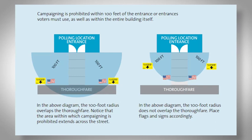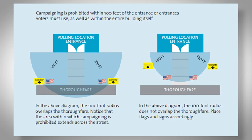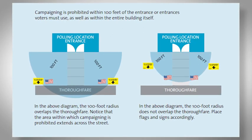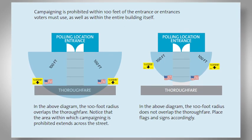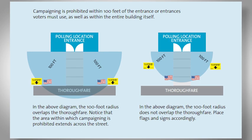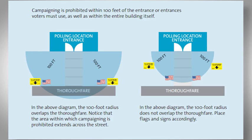You are responsible for ensuring the placement of flags, voting, and campaigning signs are posted throughout your location. Campaigning is prohibited within 100 feet of the entrance or entrances that voters must use, as well as within the entire building itself. These items are covered fully in your manual. Be sure the location is set up for ADA compliance using the photos and diagrams in your ADA folder found in your election supplies.